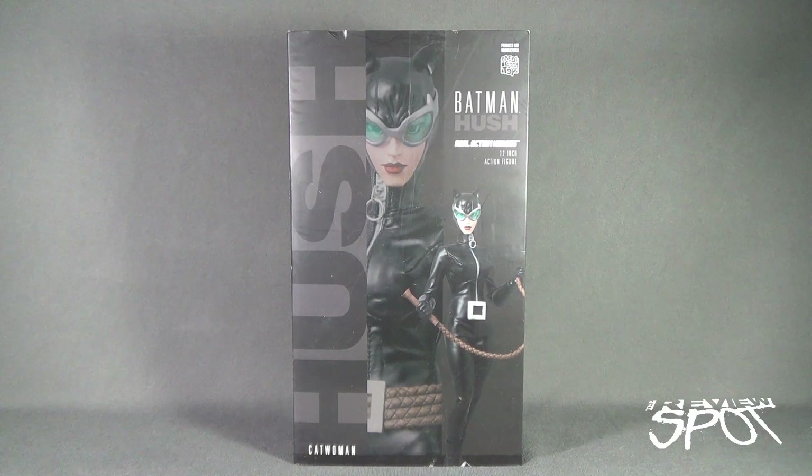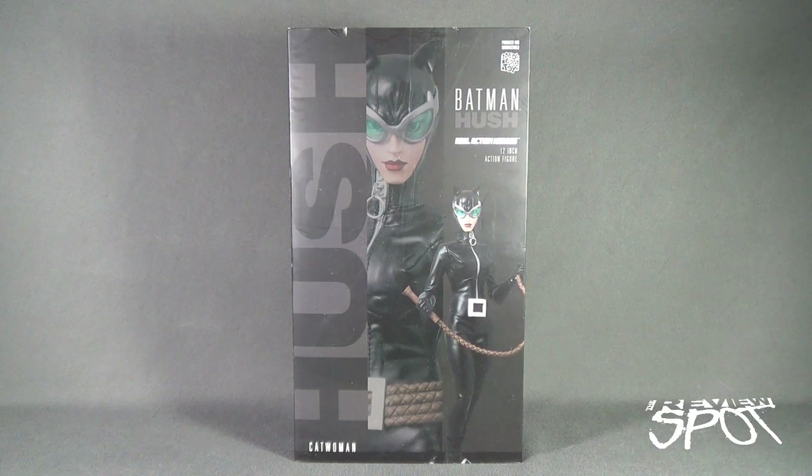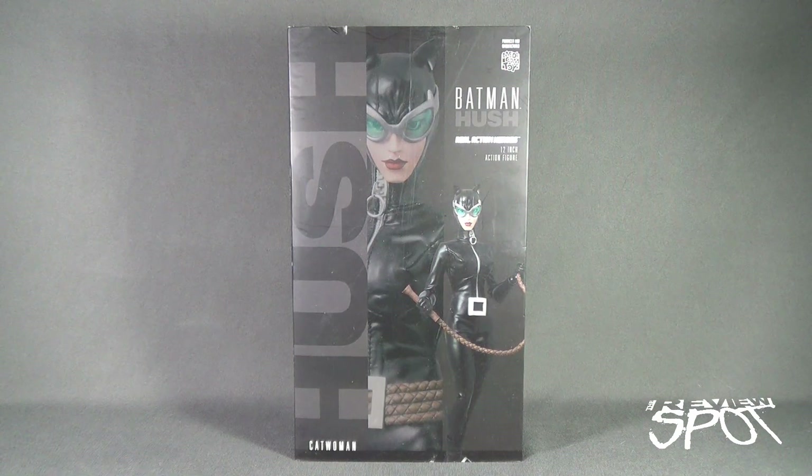Today's collectible spot we are having a look at the Medicom Toys Batman Hush Real Action Heroes 12-inch Catwoman. Catwoman's been a figure I've been eyeing for a while online, always wanted to pick up the figure and ultimately never did. Then I went to my local comic book store and they had her — a sign that I should pick this up. It comes from the same makers that released the Batman and Superman Hush figures.